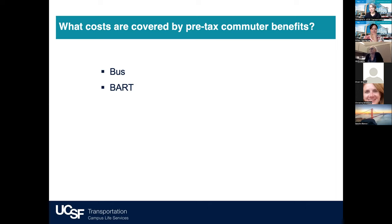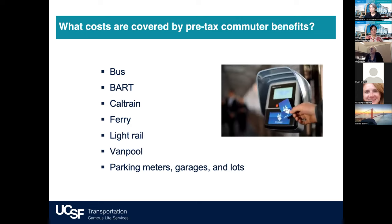All forms of public transportation are covered by pre-tax commuter benefits. Many of you answered public transportation, and that includes bus, BART, Caltrain, ferry, light rail — both for Muni and VTA — van pool expenses, and parking expenses.